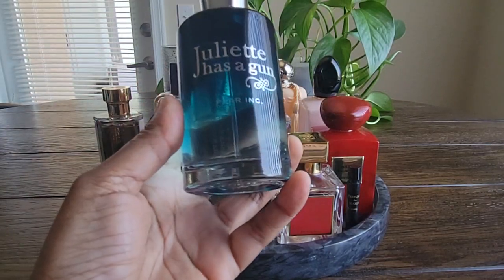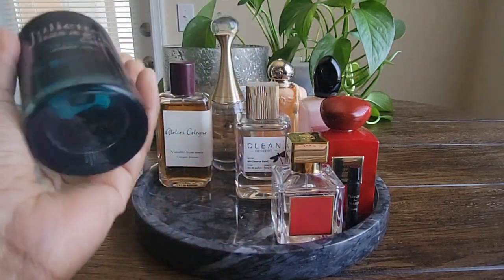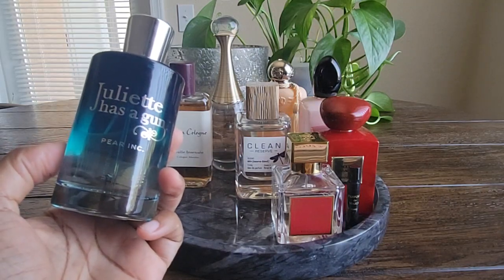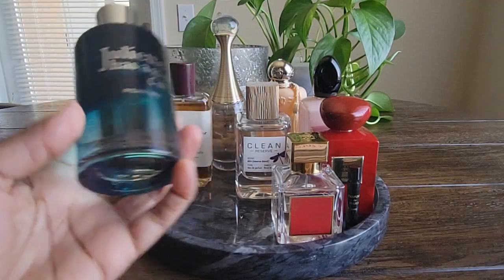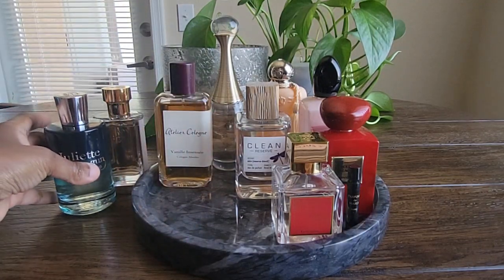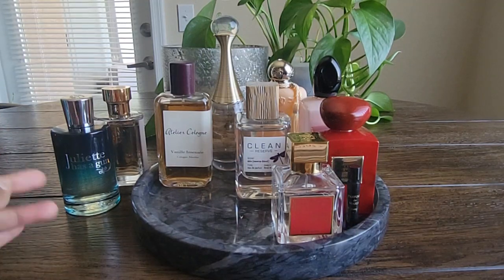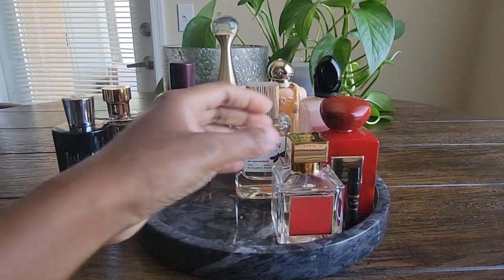Then I have Juliette Has a Gun Pear Ink. I put a little bit of a dent in this one as well. I wore this quite a few times — it's such an easy wake up, spray it on, fruity and fresh and musky and clean. I get really good performance out of that fragrance and I will continue to wear it throughout the spring and summer months.